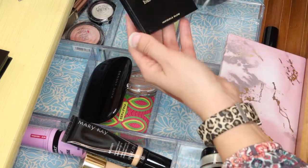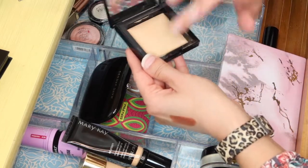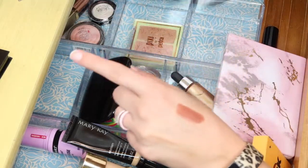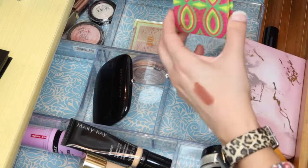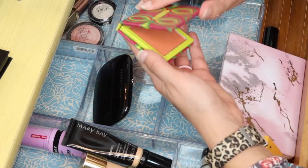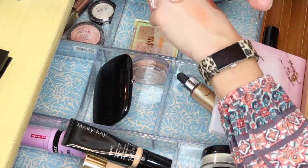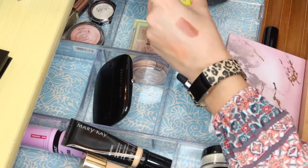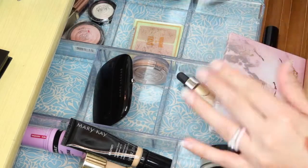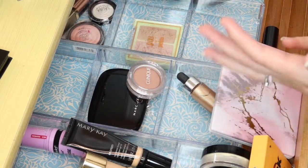For highlight, I'm going with the Bare Minerals Invisible Glow in Gilded Glow — it's one of those highlights you really have to build up, but it looks really nice on the skin. The blush I want to pull is the Juvia's Place Surpafina blush, which is a very pigmented peach color where you really need a light hand. Since the blush is so pigmented and in your face, I don't want to pair it with an intense highlight, so the more subtle Bare Minerals one is a good match.